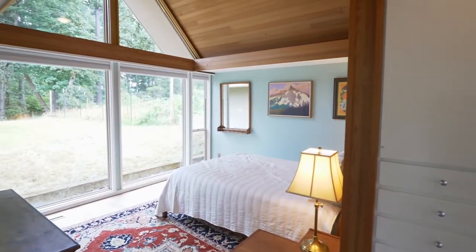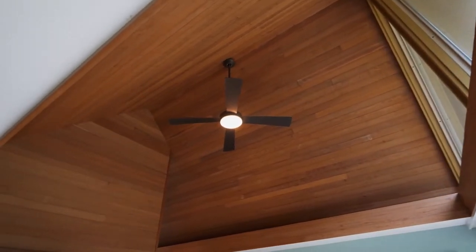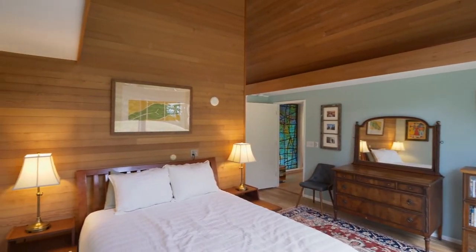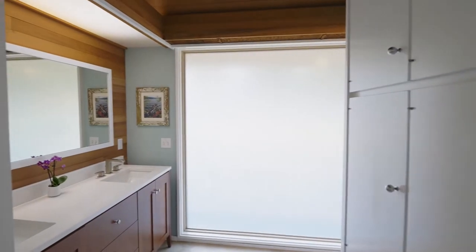The private master suite has a gorgeous cedar vaulted ceiling and tranquil views. It's complete with extensive built-ins and a relaxing master bath with quartz counters.